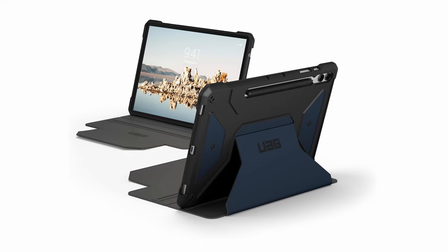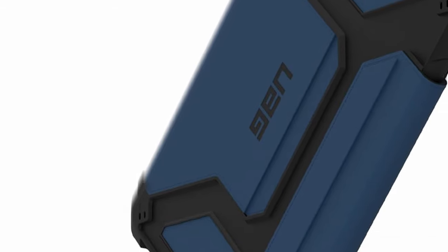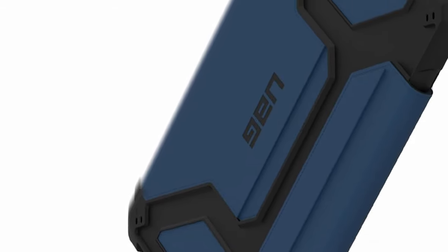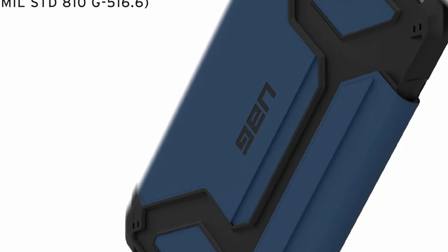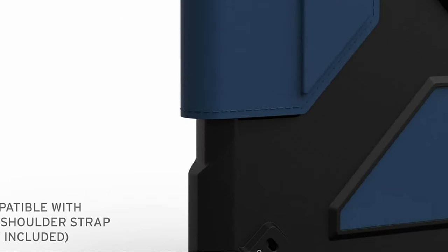With precise cutouts, users have easy access to the touchscreen and ports, enhancing usability. Additionally, the built-in S-Pen holder and magnetic charging access ensure that your stylus is always within reach, making this case both practical and stylish for everyday use.